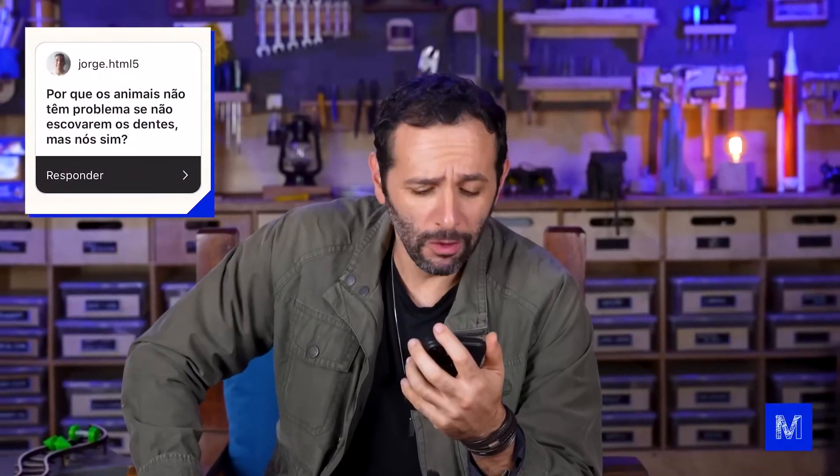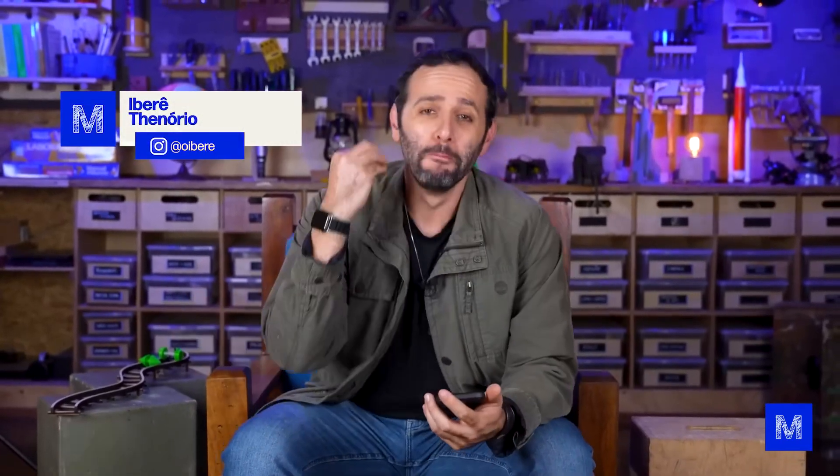Why don't animals have a problem if they don't brush their teeth, but we do? Have we been brushing our teeth for nothing our whole lives? You already know that this question is very good, so it will be left for the end of the video — and the answer is very cool.